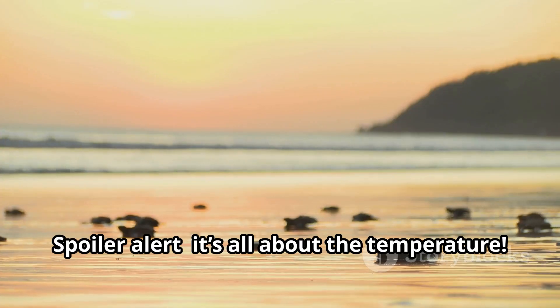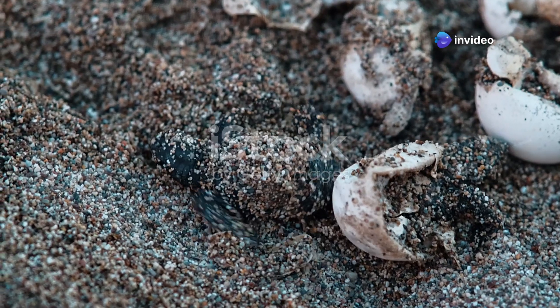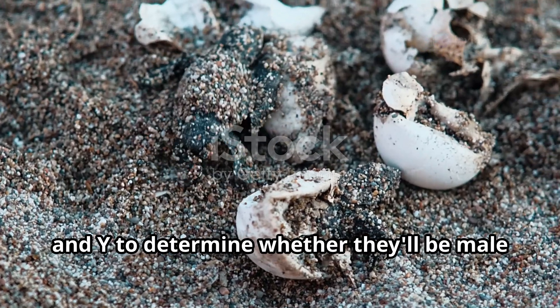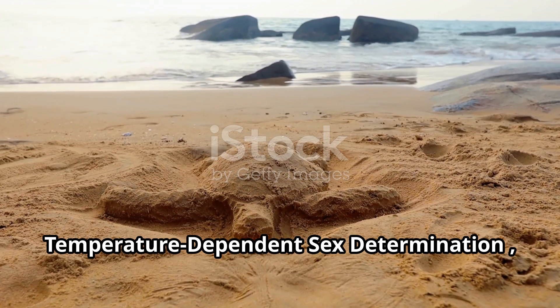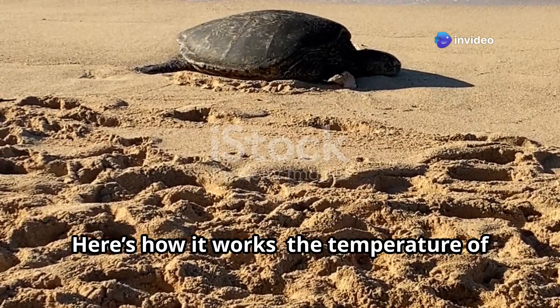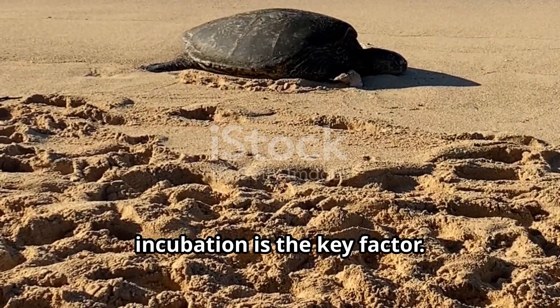Spoiler alert: it's all about temperature. Unlike mammals, turtles don't have sex chromosomes like X and Y to determine whether they'll be male or female. Instead, they rely on a process called temperature-dependent sex determination, or TSD for short. Here's how it works: the temperature of the sand surrounding the eggs during incubation is the key factor.